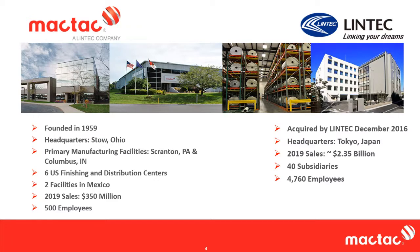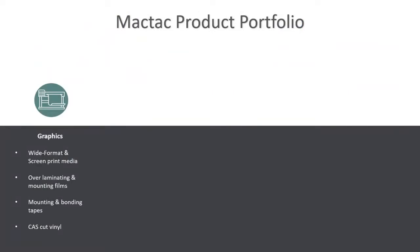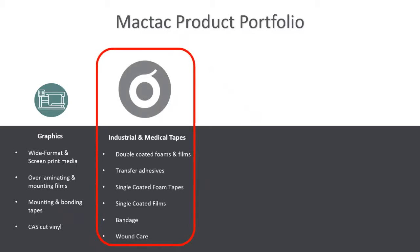MACTAC has a broad product portfolio specializing in pressure-sensitive laminates for a wide range of markets and applications. We have our graphics division specializing in materials used in signage, wayfinding, fleet marking, window wall, and floor graphic materials, all with many designed for wide format inkjet printing. We have an industrial and medical tape division where we have a number of products that are double-coated, both foams and films. We specialize in transfer adhesives, single-coated foam tapes, single-coated films, bandage materials, and a wound care line of products.